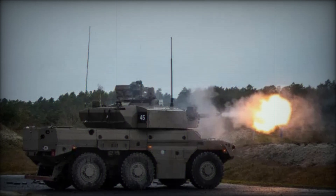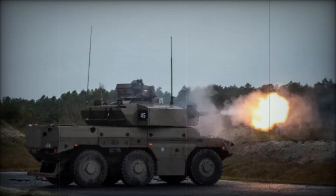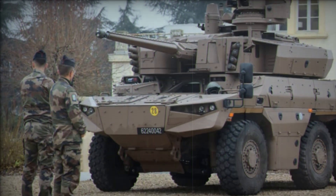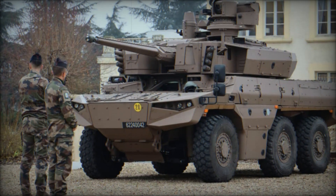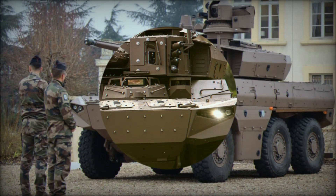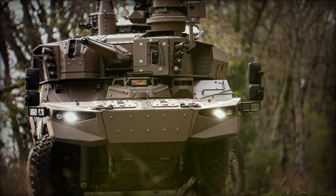The Jaguar's powertrain consists of an unnamed diesel engine driving all three axles, with the first pair of wheels being steerable for improved maneuverability. The vehicle boasts an impressive operational range of approximately 800km, making it well-suited for extended missions.